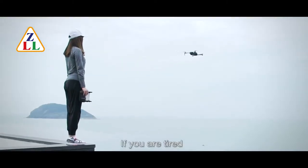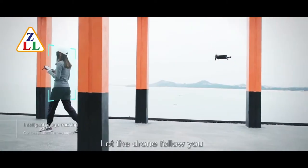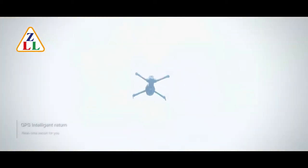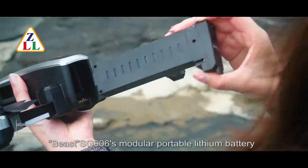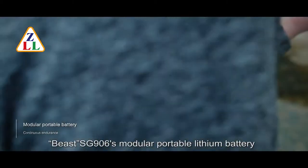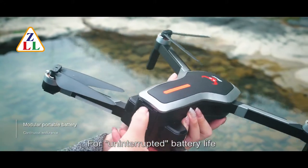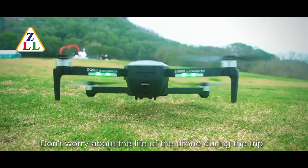If you are tired, turn on the image follow function. Let a drone follow you and liberate your hands. Beast SG906 modular portable lithium battery for uninterrupted battery life. Don't worry about the battery life of the drone during the trip.